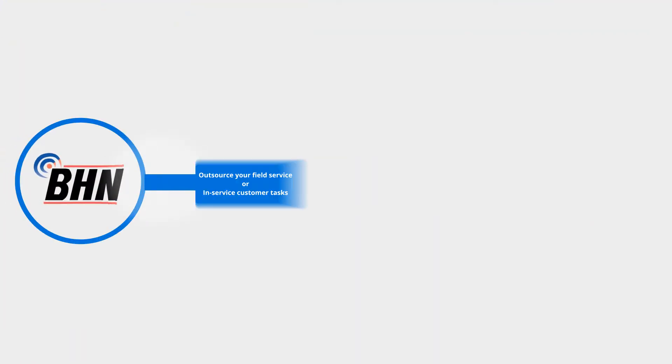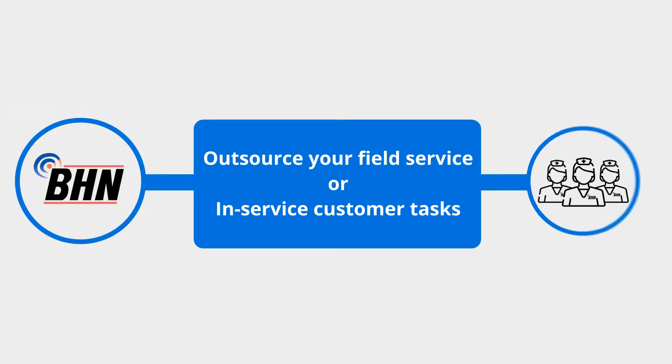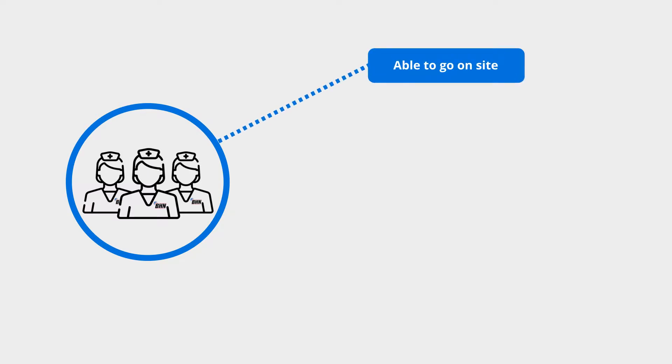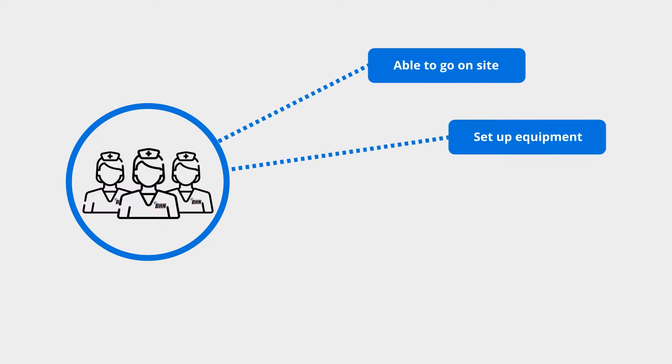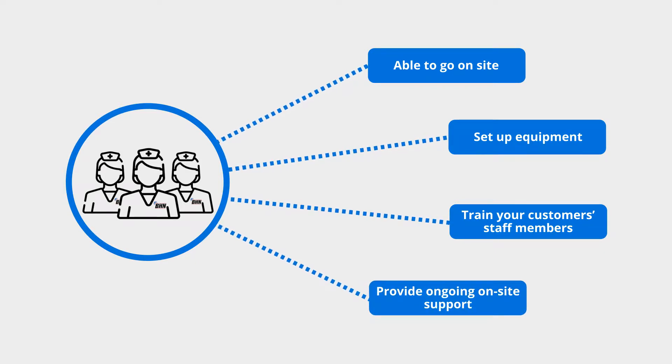BHN provides a way to outsource your field service or in-service customer tasks to our national team of licensed nurses. BHN nurses are able to go on-site, set up equipment, train your customers' staff members, and provide ongoing on-site support.